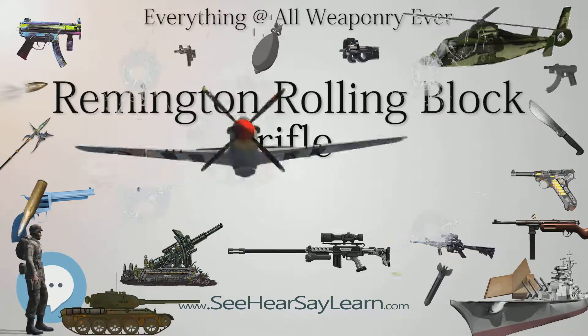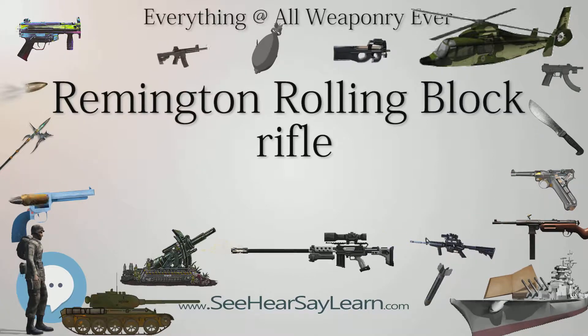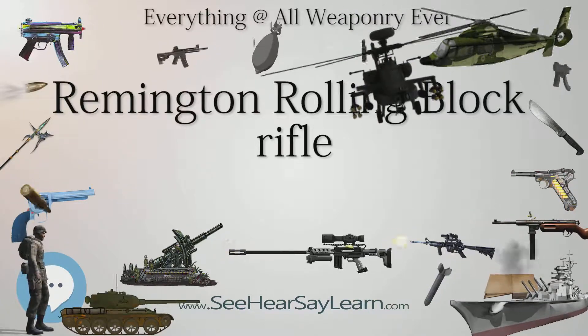Later models were produced in .30-06 Springfield, 7x57mm Mauser, and 8x50mm R.